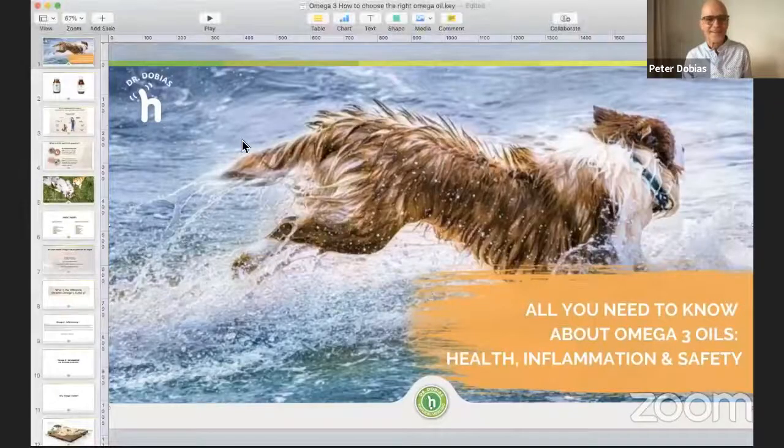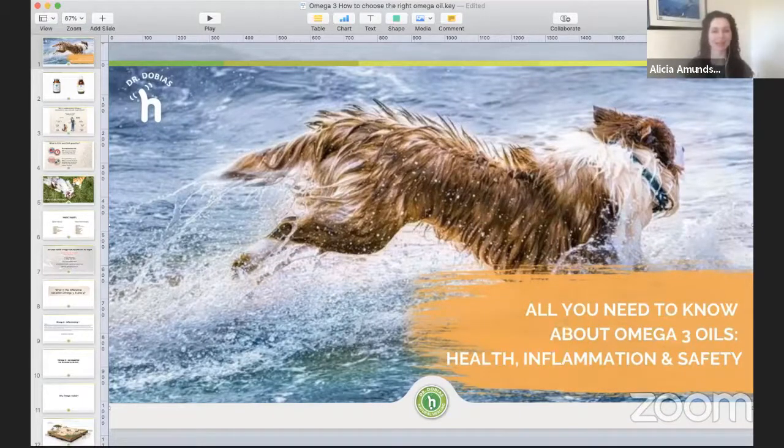Hello everyone. We've had some challenges with screen sharing this morning. Welcome to our Facebook Live. Hello, Alicia. I'm excited about this topic — so important.